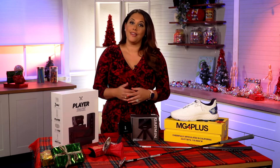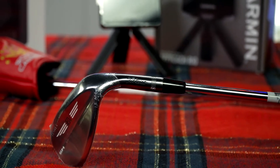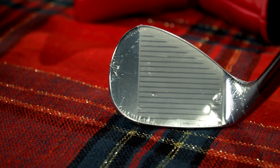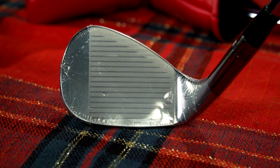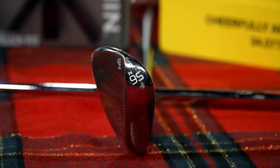Next, we have the Vokey SM9 Tour Chrome Wedge. This is the most technologically advanced design to help shop versatility, distance control, and spin. SM9's new grooves help maximize spin, and they undergo a special heat treatment for maximum durability. So this is going to last.